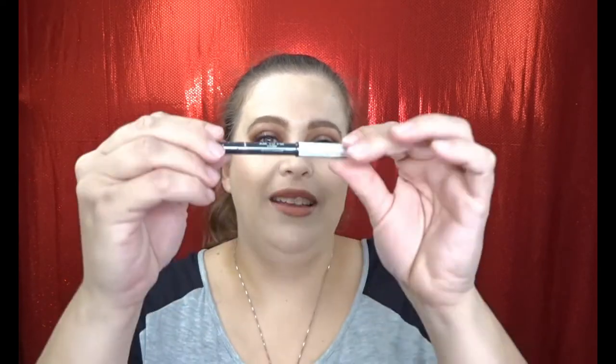We still have two products left! This is from Lani London — it is the AM to PM Eyeliner. It is cruelty-free and vegan. The shade is like a deep brown — oh, it's so creamy! Very excited for that. I love brown eyeliner, very very excited about that.